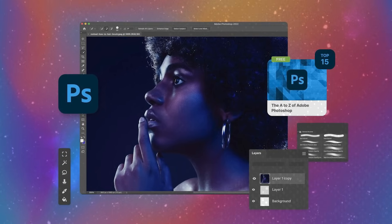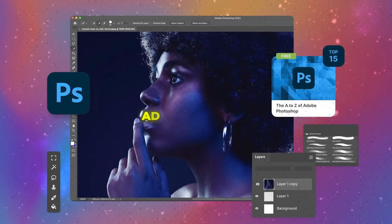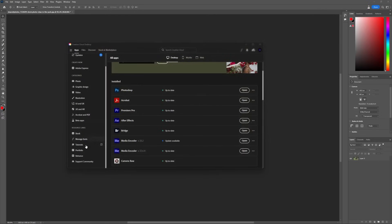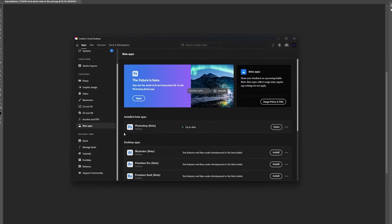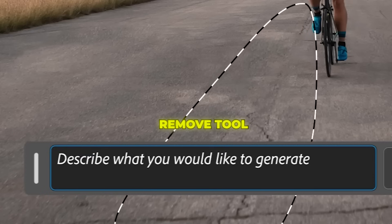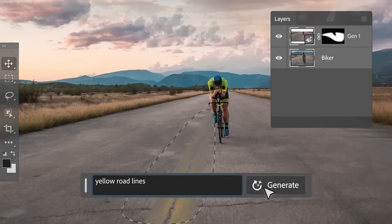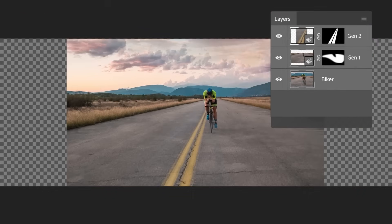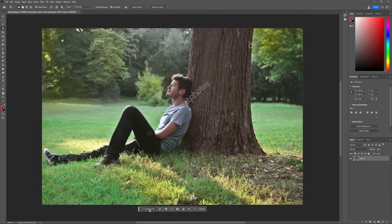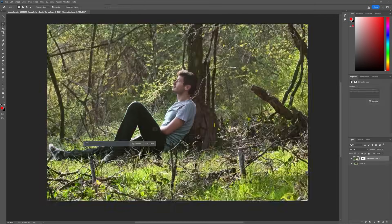First up is the photo editing gold standard for over 30 years, Adobe Photoshop. With decades of development, Photoshop is incredibly powerful and feature rich. The new remove tool lets you erase objects or people from images and replace them with generated content that blends into the photo. For example, you could easily replace your friend with computer-generated grass matched to the depth and details of the original background.